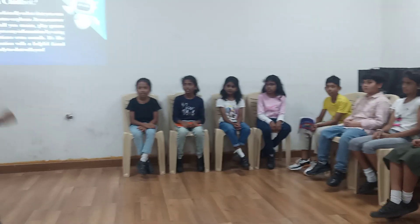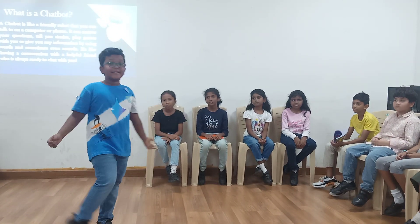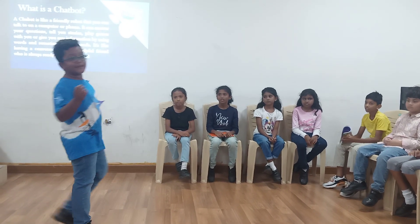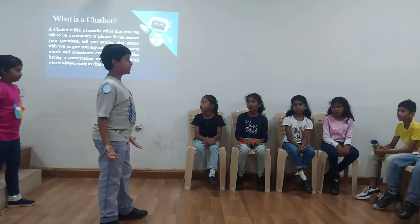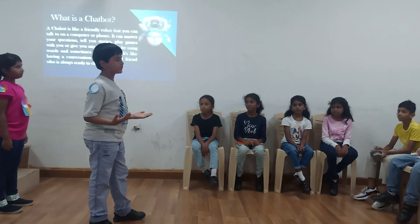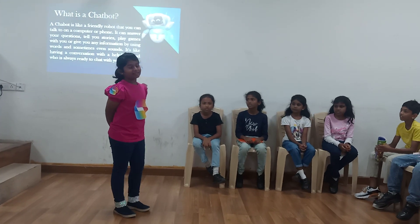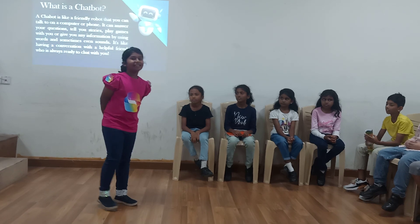Good morning friends. I am ChaiGPT, your friendly assistant, here to answer all your questions. Let's have a great day learning together. Hi everyone, I am Gemini. I am glad to make learning fun. Let's explore new ideas and have some fun along the way. Hello friends, I am Meta, here to provide you with precise and accurate information — facts and data for your work. Hey there, I am Co-pilot, ready to assist you with technical tasks and guide you through any problem you face. Let's get started.